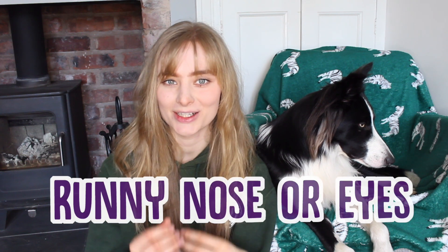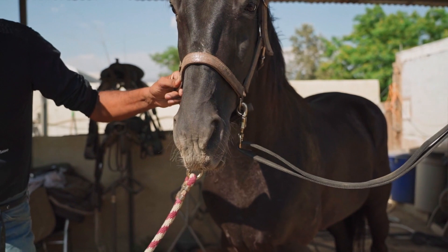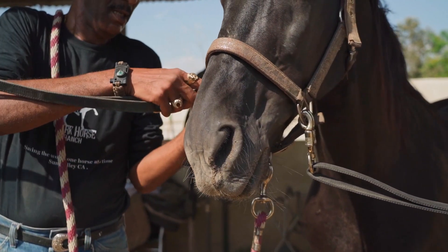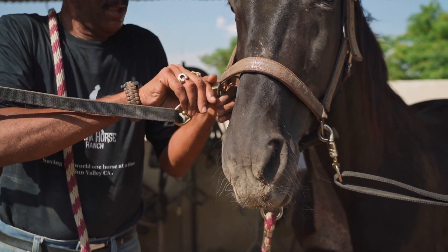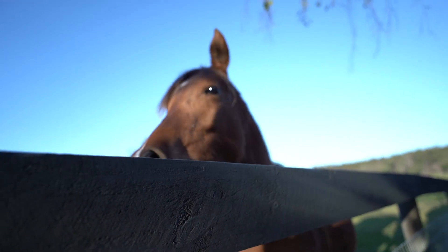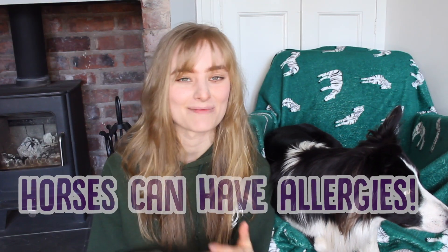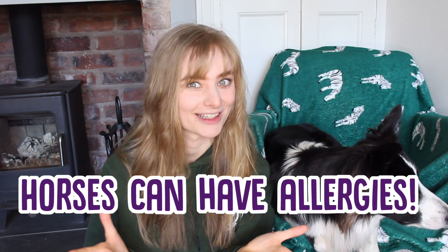Next up is a runny nose or eyes. The area around the horse's eyes and their muzzle should be nice and dry most of the time. A little bit of snot or water is completely normal, but lots of excess fluids can be a sign that your horse is unwell. A runny nose could indicate a sinus infection or strangles, and runny eyes could be a blocked tear duct or even an allergic reaction. Some horses can actually be allergic to their bedding or to their haylage, so that could be a reason to look into.